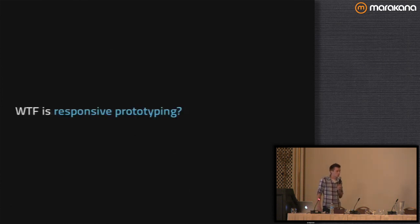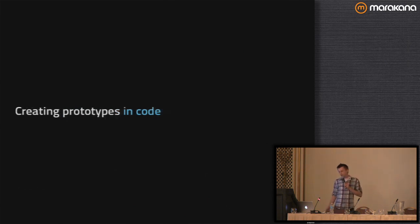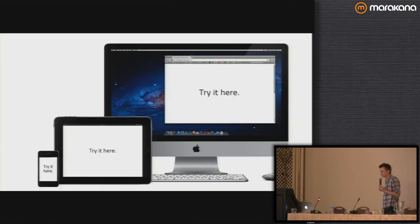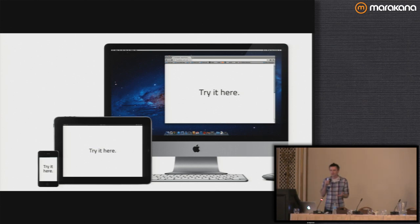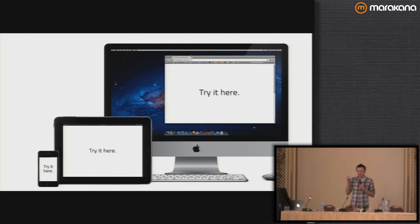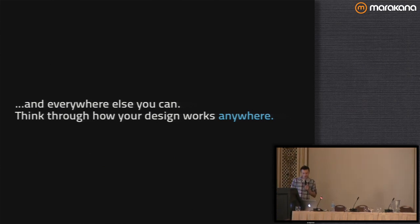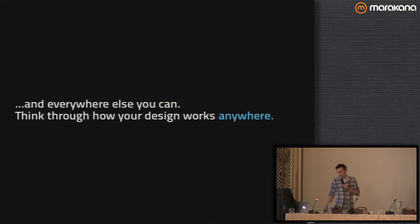So responsive prototyping is all about doing it in code — let's do it live — because this is the best way to actually take our design and see what it looks like on a phone, on a tablet, on a desktop. That's doing a practical design review. Before, if we were just doing a design that's 960 pixels wide, we only needed to show it to some people and that was fine. But now we need to see: what does it look like on a phone? Are the links going to be clickable by a finger? Do I have to get my pinky out? Thinking about how your design works everywhere, not just on your 960 grid Photoshop layout.